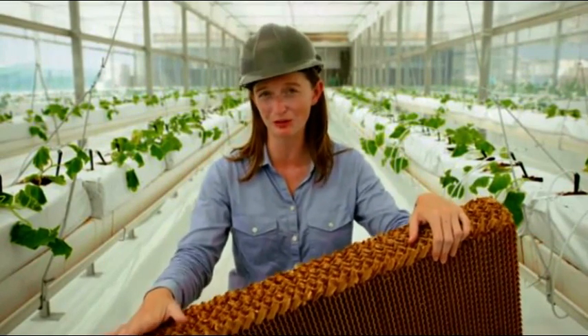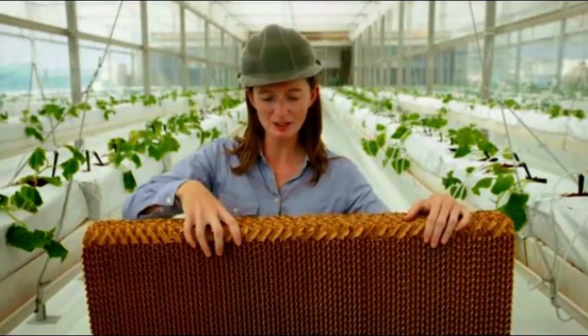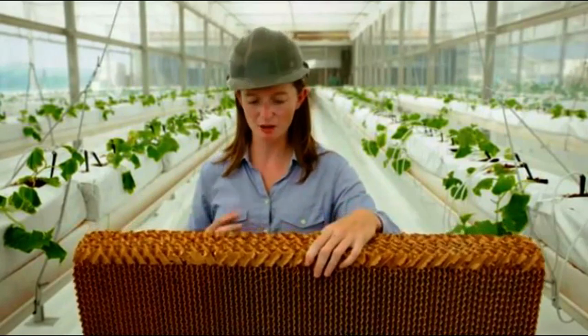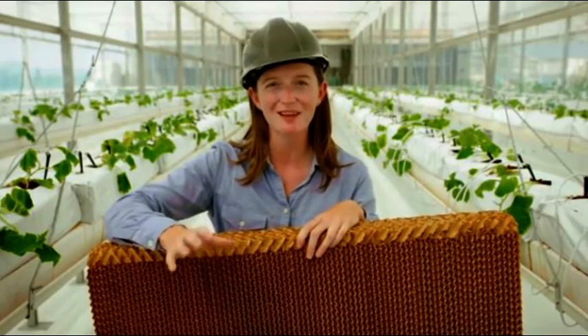This piece of corrugated cardboard is actually a key component in cooling the greenhouse. At the entrance, seawater runs down this pad. Hot desert air is pulled in through the greenhouse. As it moves through the pad, the seawater evaporates, and the air becomes cooler and more humid, creating good growing conditions for the plants inside.